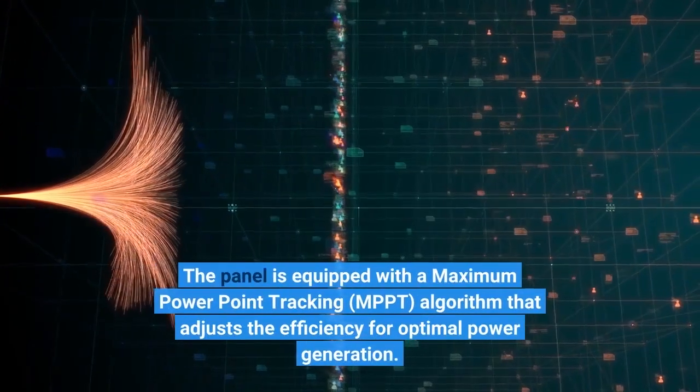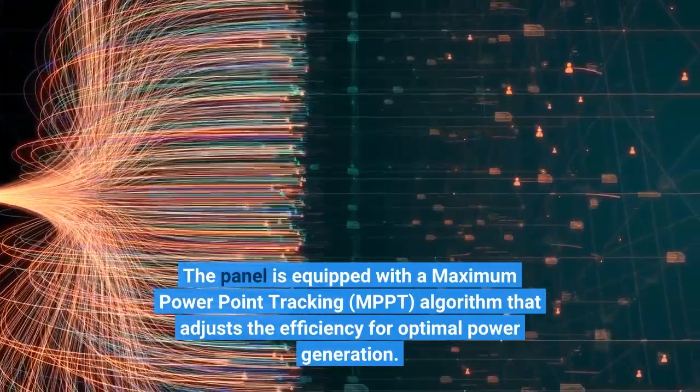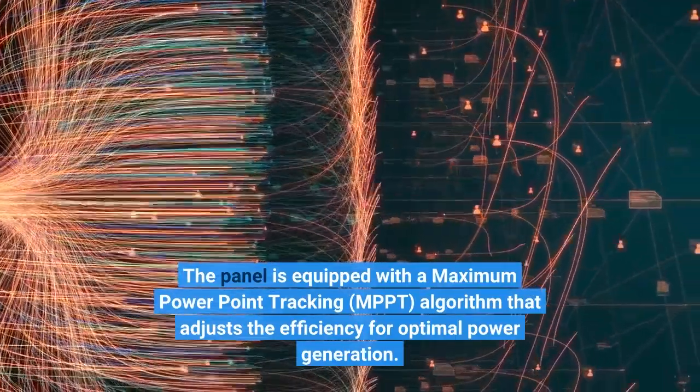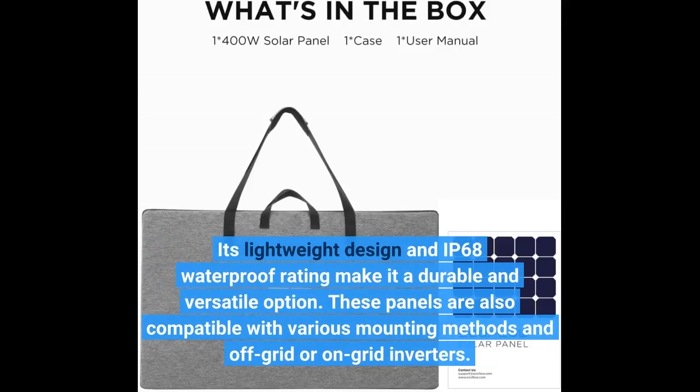The panel is equipped with a maximum power point tracking algorithm that adjusts the efficiency for optimal power generation. Its lightweight design and IP68 waterproof rating make it a durable and versatile option. These panels are also compatible with various mounting methods and off-grid or on-grid inverters.